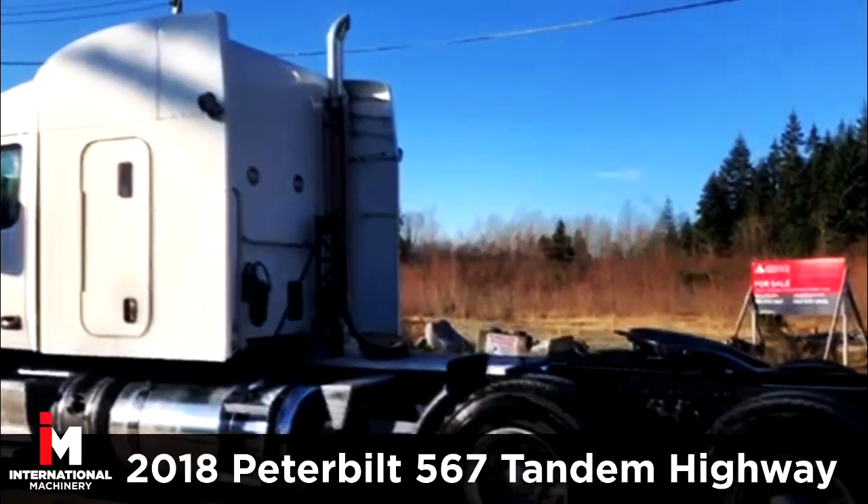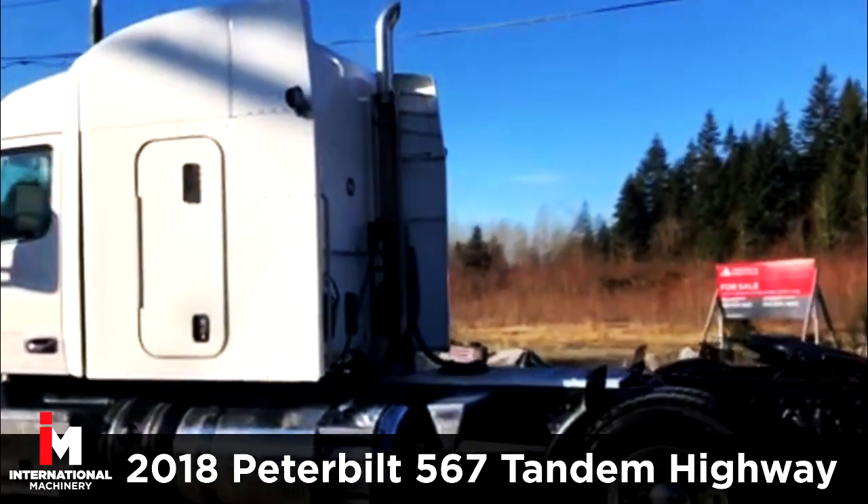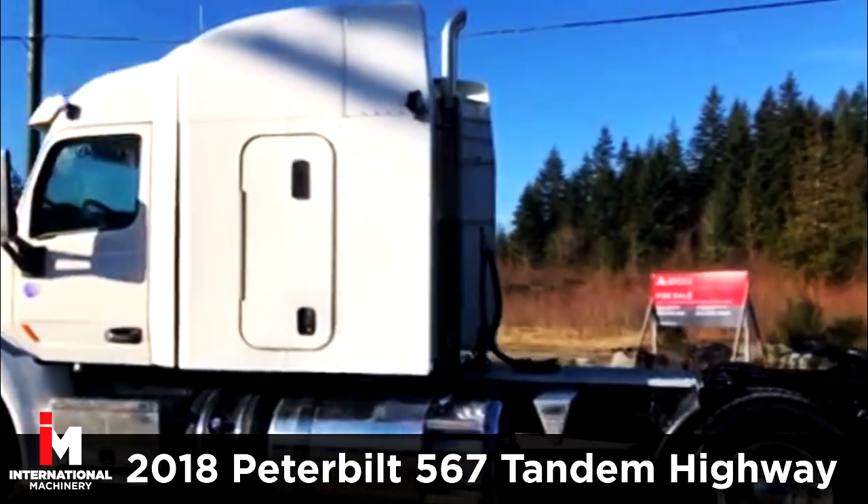Today, we're featuring a 2018 Peterbilt 567 Tandem Highway Tractor.